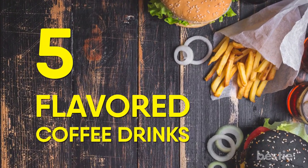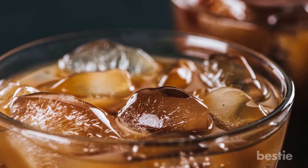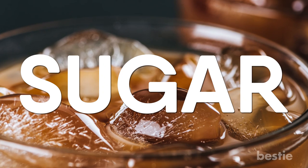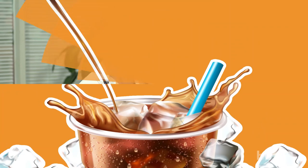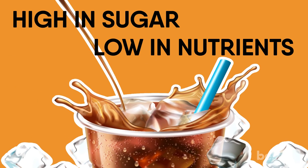Number 5: Flavored Coffee Drinks. Flavored brews may be tasty, but they can be hiding a lot more sugar than you would think to put in your own drink. If you're concerned about your sugar intake, make sure to order your drinks plain and with skim or low-fat milk. Flavored coffee drinks tend to be high in sugar and low in nutrients.